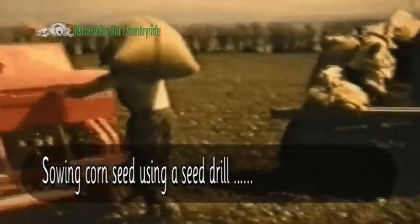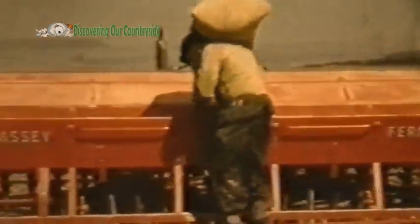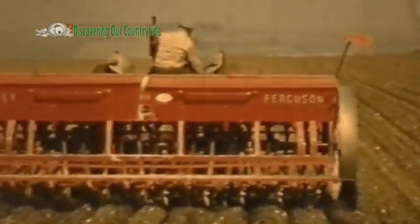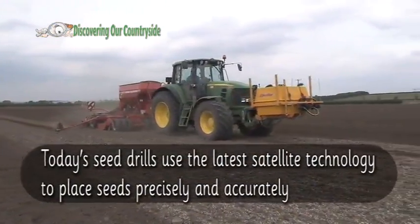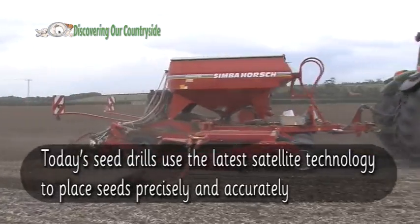Sowing corn using a seed drill. Today's seed drills use the latest satellite technology to place seeds precisely and accurately.